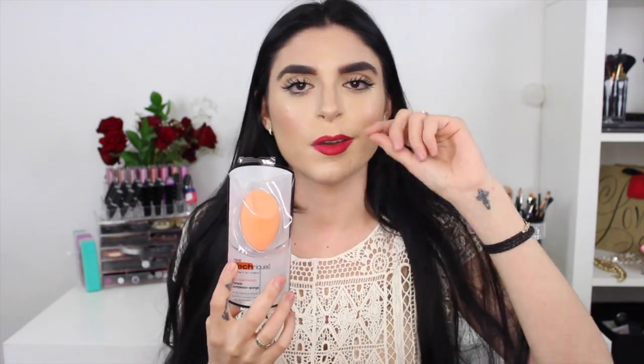The next thing is the Real Techniques Miracle Complexion Sponge. It's basically like a beauty blender but it has a flat edge on it, and you can contour around your eyes and nose and all that, so it's not just a round egg shape like the beauty blender. I got it for you guys because I want it myself but thought it'd be great for you.